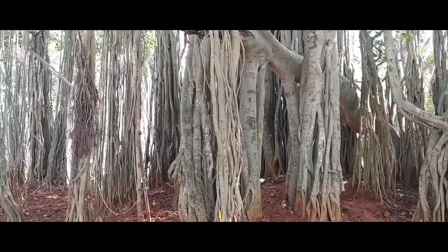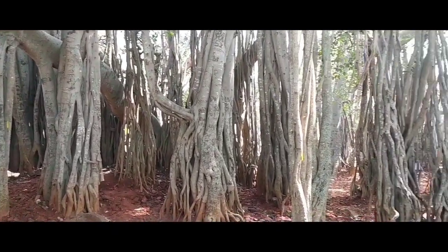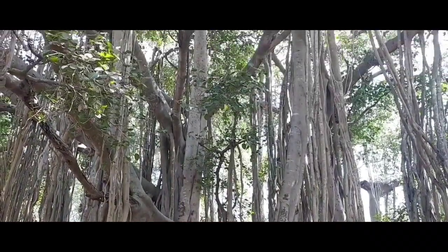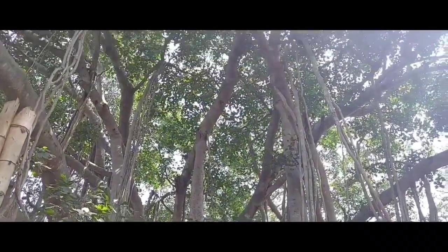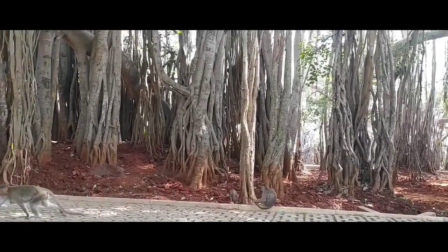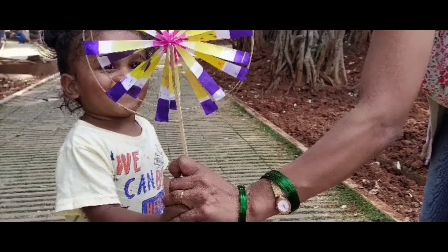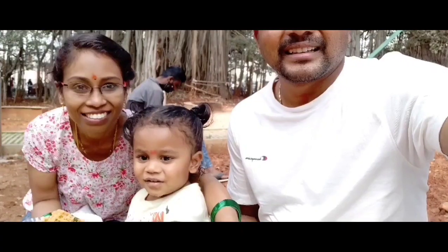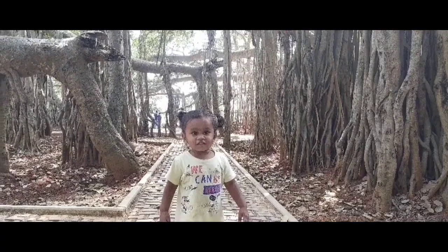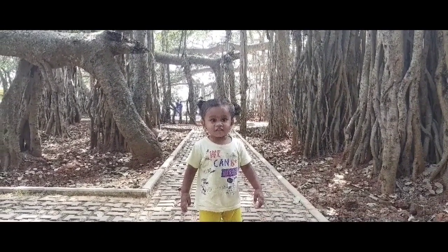This is one of the fourth largest trees in India; the largest one is situated in Andhra Pradesh. We had a wonderful time here — the kids were running around the paths, playing in the mud, watching the monkeys, and trying to climb the roots. We really enjoyed our time as a family.